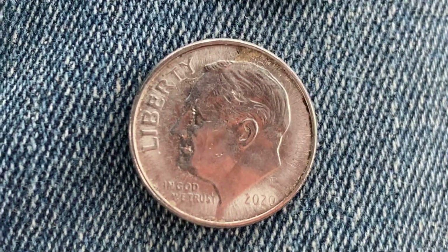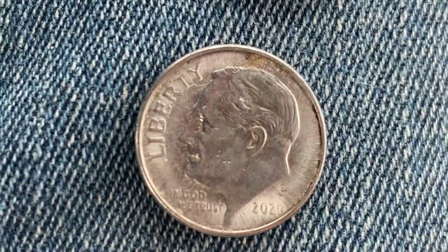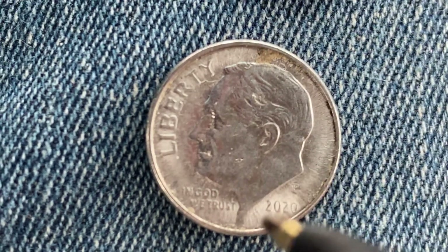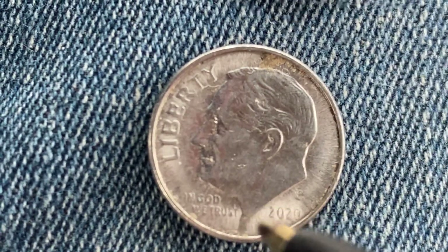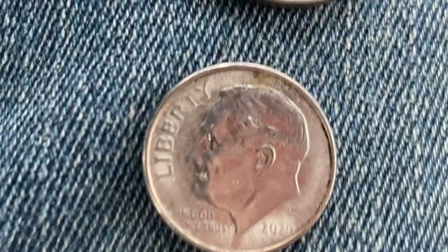We're looking at the front of the coin, or the obverse — you can simply call this heads — where we see Roosevelt in the center of the coin, Liberty, In God We Trust, the mint mark P representing the Philadelphia mint, and 2020 which is the mintage year. And if you look very carefully, you can see the initials JS, which stands for John Sinnock, the designer and engraver of this coin.